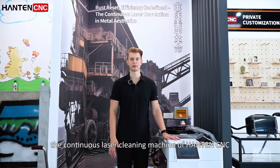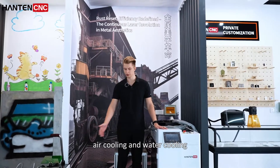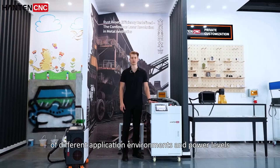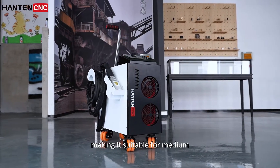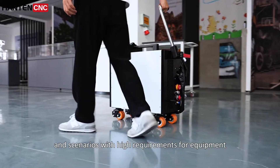The continuous laser cleaning machine from Hunt and CNC offers two configurations: air cooling and water cooling, to meet the heat dissipation requirements of different application environments and power levels. The air cooling system features a compact structure and is easy to move, making it suitable for medium and low power cleaning tasks and scenarios with high requirements for equipment portability.